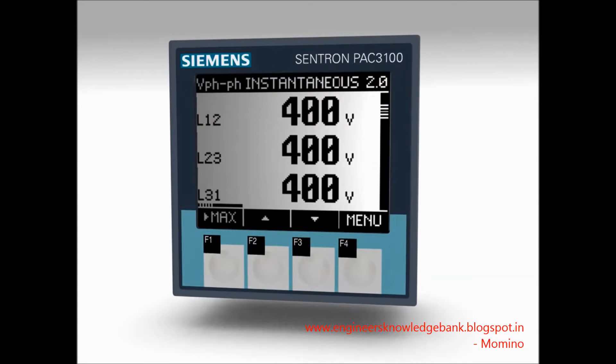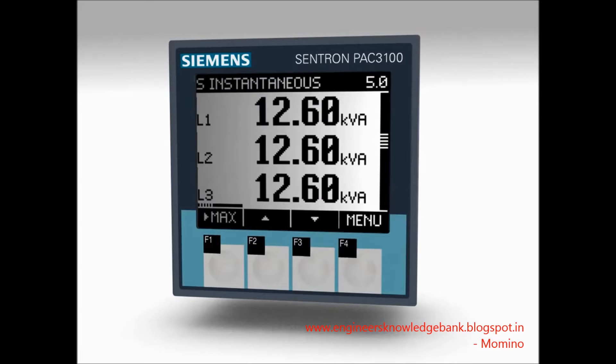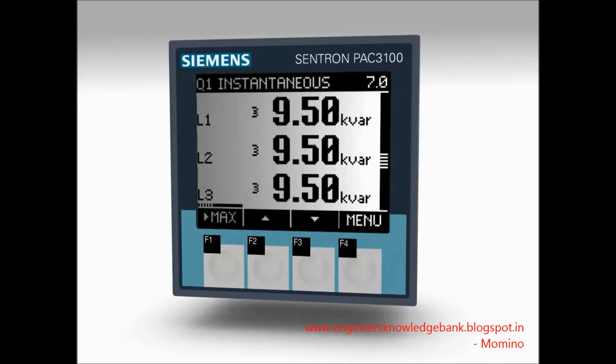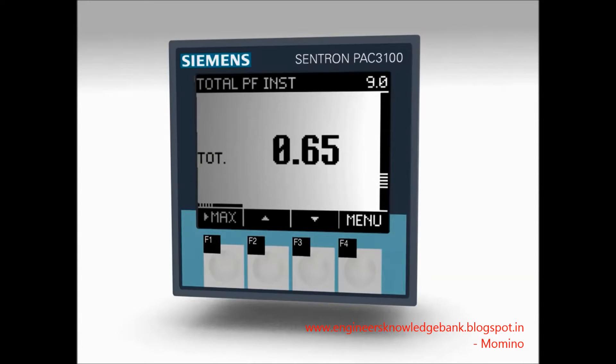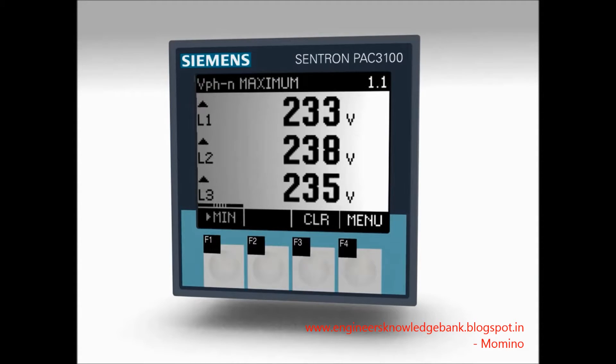The measuring device 7K M-PAK 3100 measures more than 30 electrical basic measurements. In addition to voltage, current and power measuring, the device also detects energy consumption data as well as minimum and maximum values.